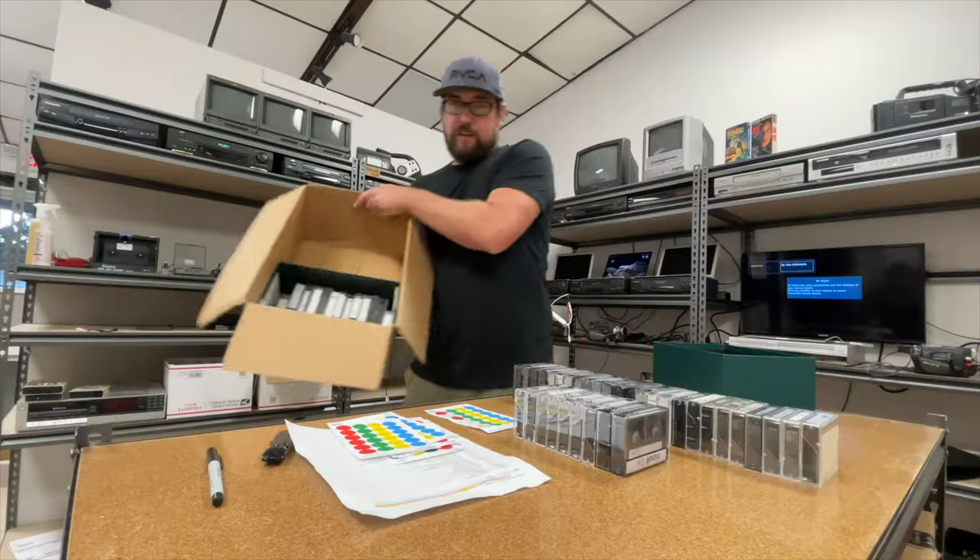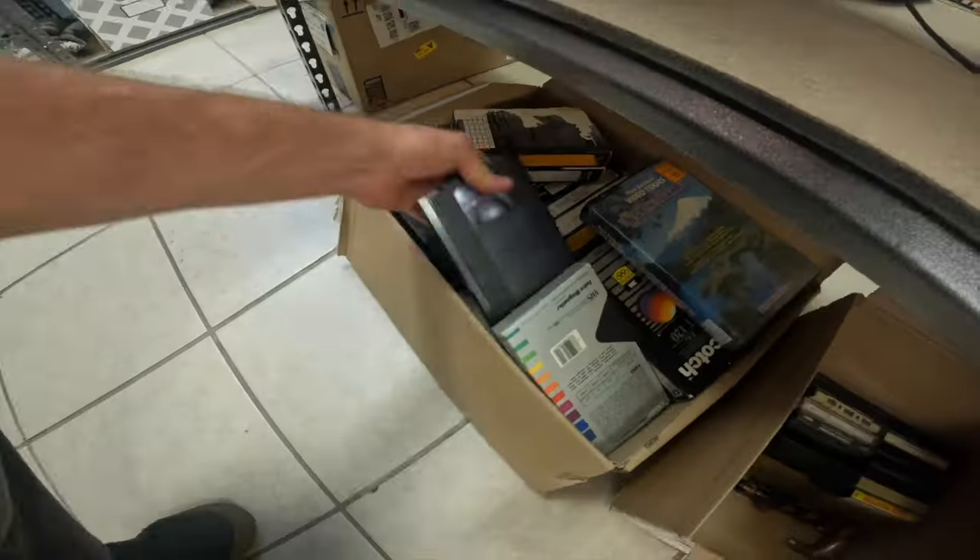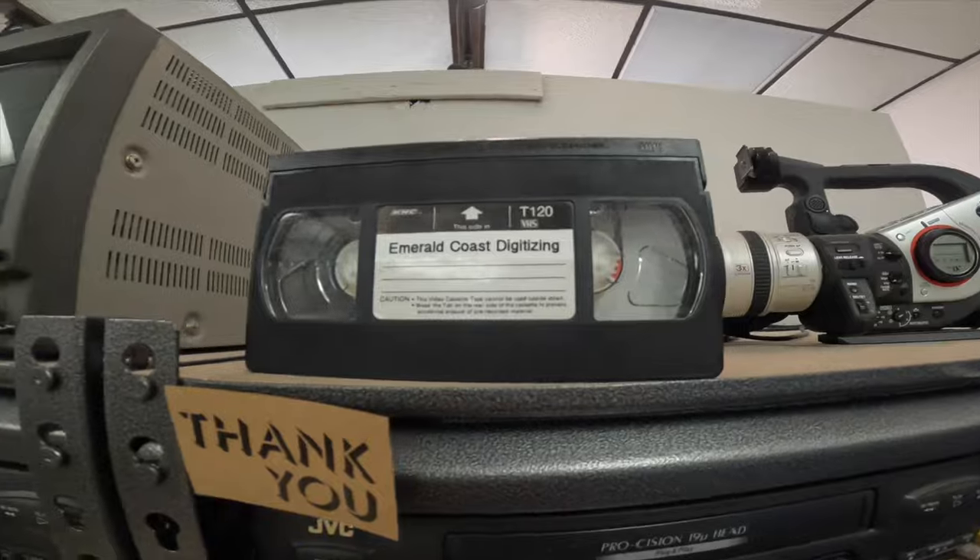Hey, what's up guys. Sean here with Emerald Coast Digitizing here in Pensacola, Florida. I do home movies — digitize all home movies, film, stuff like that. Got a new store set up I want to show you guys on YouTube here.